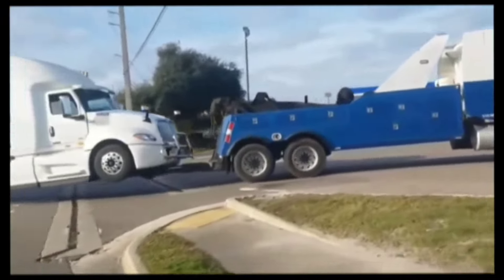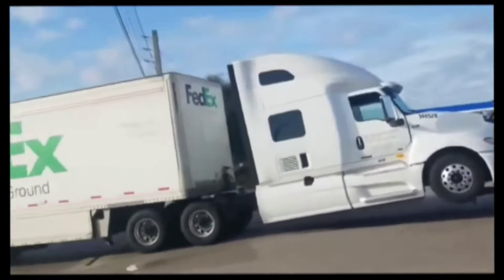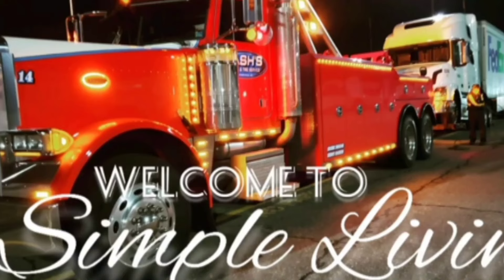We got that 2018 truck brand new with barely any miles on it — we were the only ones driving it — and before it even had 50,000 miles on it, we broke down. The first fuel pump went at 30,000 miles and the second around 70,000. Before it ever reached 200,000 miles, we broke down so many times I honestly can't even count. We even broke down three times in one week in the same truck.